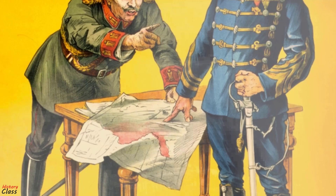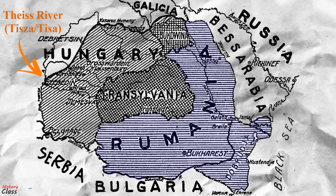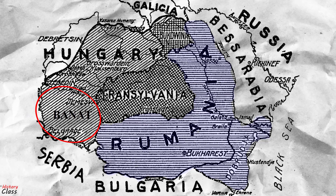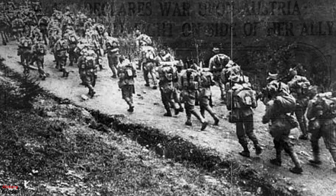By its terms, in the event of an Allied victory, Romania would acquire Transylvania up to the river Tisa, the province of Bukovina to the river Prut, and the entire Banat region — all territory under Austro-Hungarian control. On August 27, Romania fulfilled its treaty obligation by declaring war against Austria-Hungary and launched three armies of 440,000 men across the passages of the Southern Carpathians.